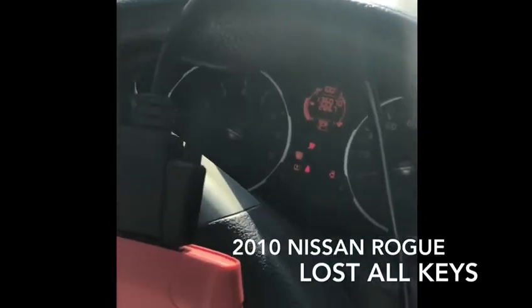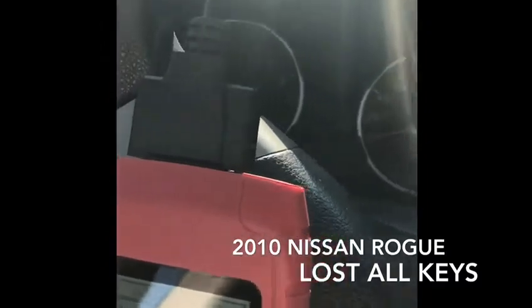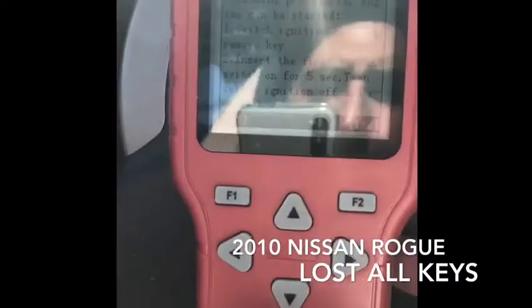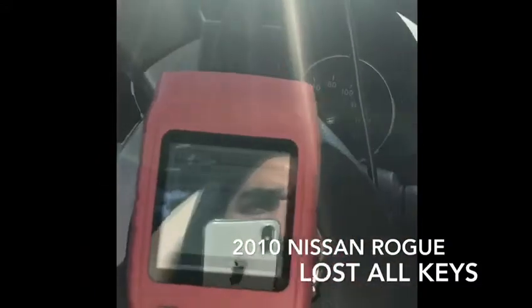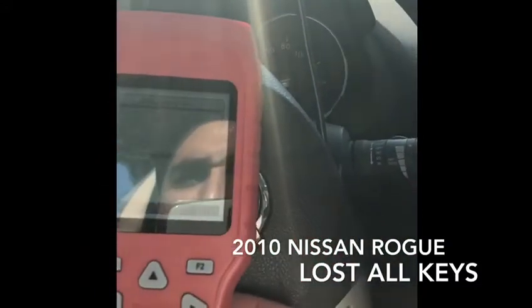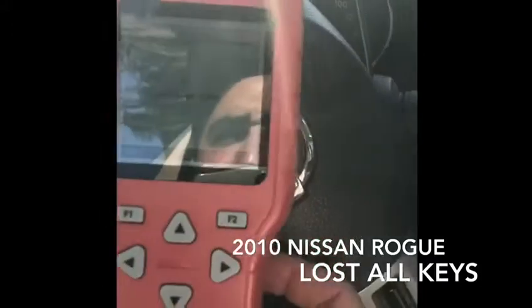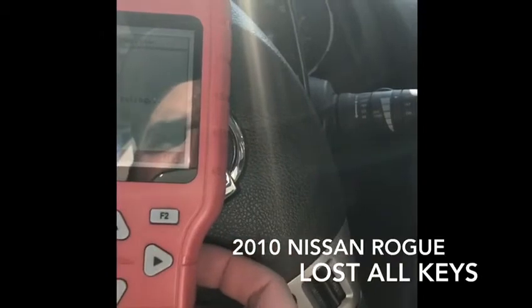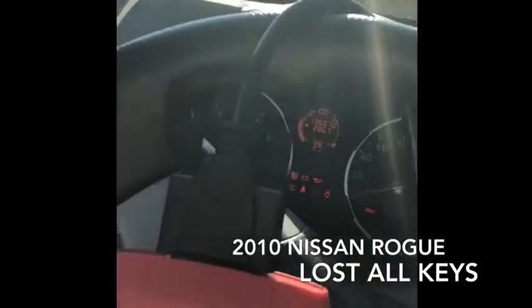We didn't finish yet — we need to do the remote. So we're going to the remote system. Erase all remotes — the previous one is erased. Success. Now program — no remote. That's it.